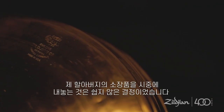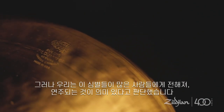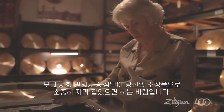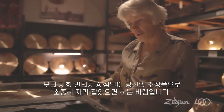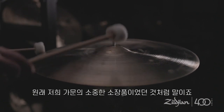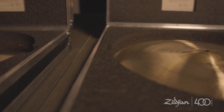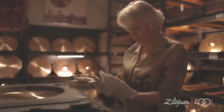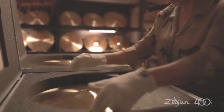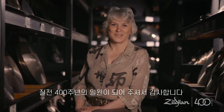While not easy to part with cymbals from my grandfather's collection, we've decided that these cymbals were meant to be shared and heard. So it is our hope that these vintage A's will become as cherished a piece of your musical collection as they were for my family's collection. Thank you for being a part of our 400th anniversary celebration.